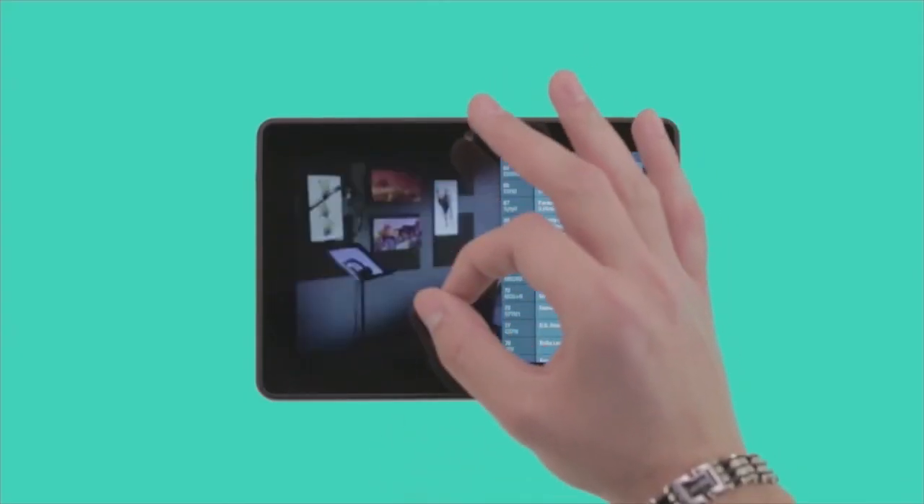Watching TV on these tablets and other devices is kind of new. People use the apps a lot and in many ways they sort of become the second TV in the home, but in a much more convenient way.